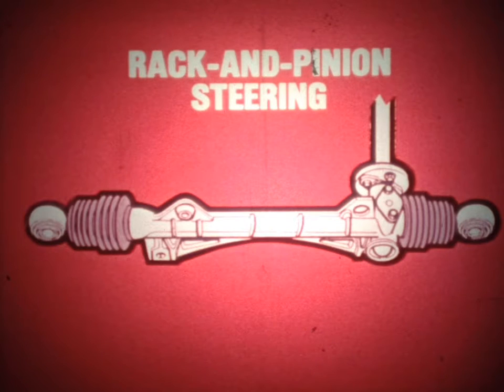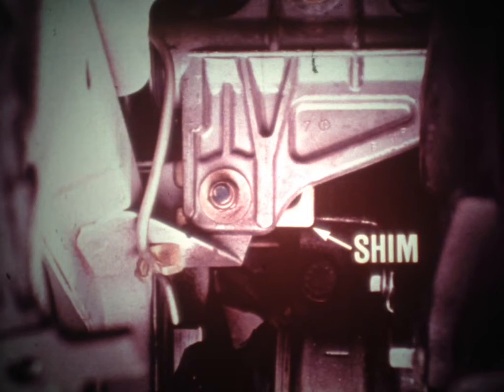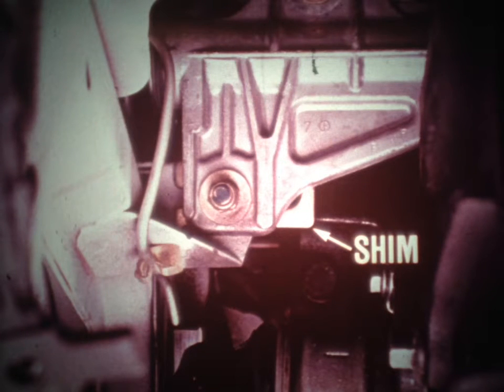The Le Car steering is a rack and pinion type. The important thing to remember is that the height of the steering rack or box is critical, as it has a definite effect on steering arm movement during suspension travel. Unless the box height is correct, steering and alignment problems will result. The steering box height is factory set with shims; different size shims are used for adjusting the height. If the box is ever removed, mark the shims so that they are reinstalled in their original positions.